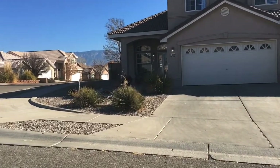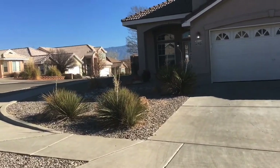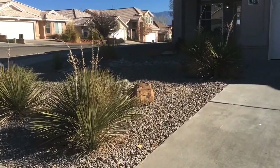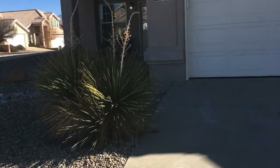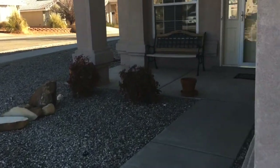We like that our front yard is really easy to maintain. We have a sprinkler system, and since it doesn't require a lot of water, we just give it a couple minutes every week. I like that the sprinkler system is set up in zones and you can allot different time amounts for different parts of the house.